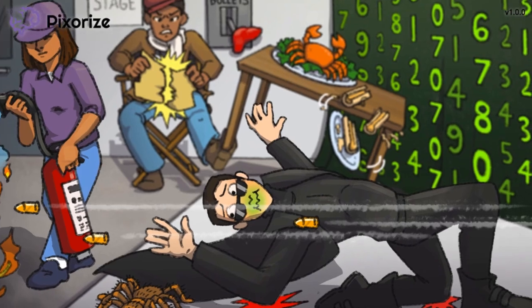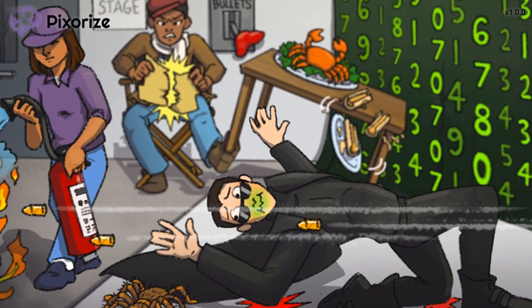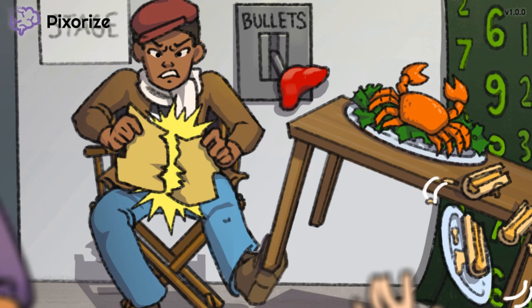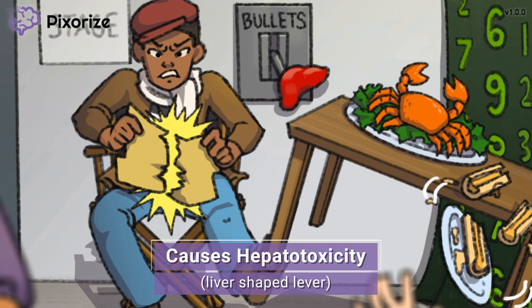Next, let's talk about some potential side effects of Methotrexate. See that lever next to the director? When the director pulls that lever, the bullets shoot. In the Pixerize universe, we use a lever as our symbol for the liver, because liver and lever sound alike. This is here to help you remember that Methotrexate can cause liver damage, also called hepatotoxicity. The nurse will be responsible for monitoring the patient's liver enzymes. The patient should also be instructed to avoid alcohol and any other substances that harm the liver to prevent further damage.